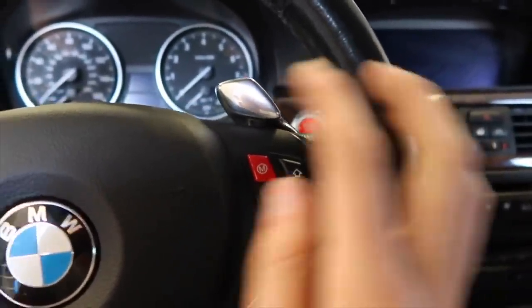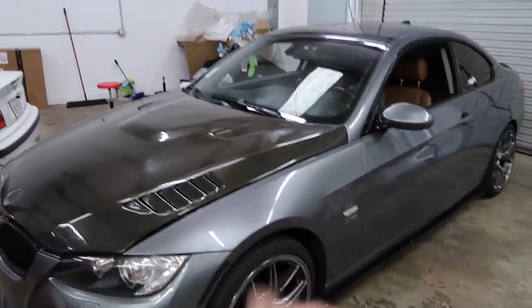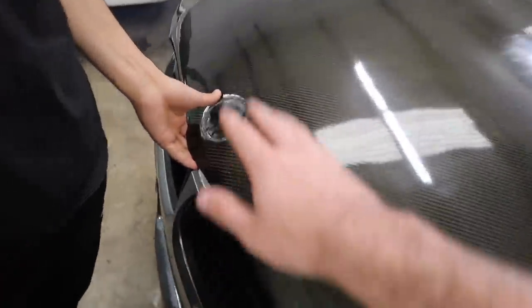Before we actually do the oil change and coolant tank and all that stuff, I think we should do mods before maintenance, right? Yeah, so we need to put a logo on here. His mom has been killing us about that — every time she saw the hood she's like, where is the logo?